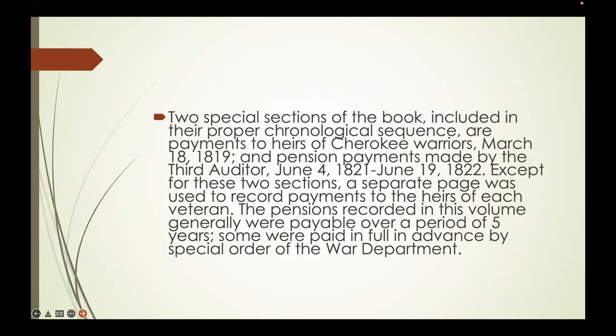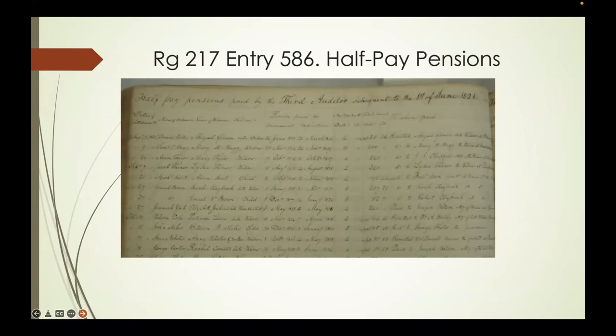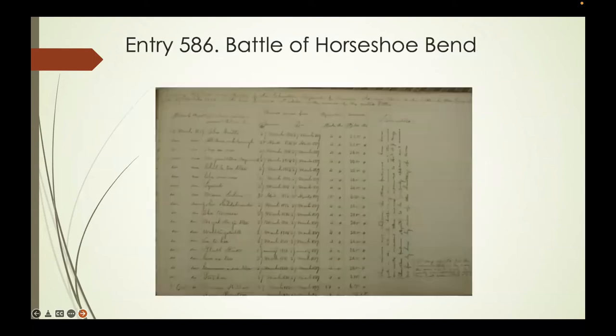There are also two interesting sections in this book: one contains payments to the heirs of Cherokee warriors killed at the Battle of Horseshoe Bend, and the rest are widow and orphan pensions for 1821 to 1822. This is the place to find half-pay pensions you can't find anywhere else, and the names of all the Native American Cherokee killed at the Battle of Horseshoe Bend—my own third-great-grandfather was there.